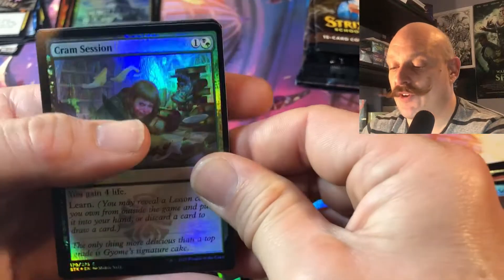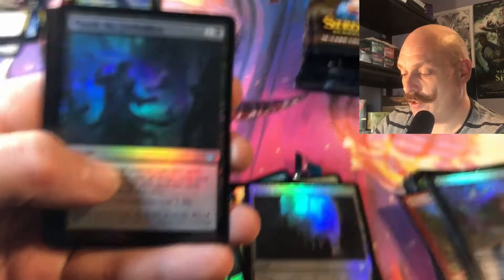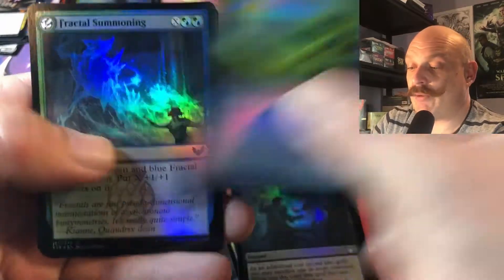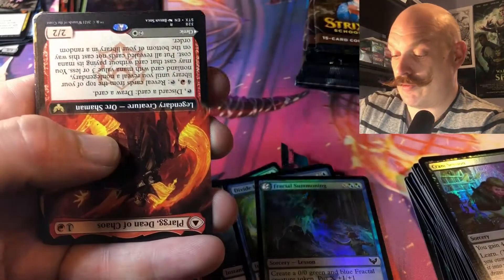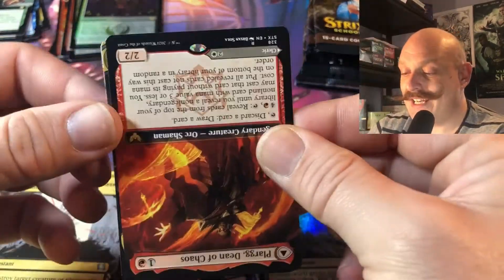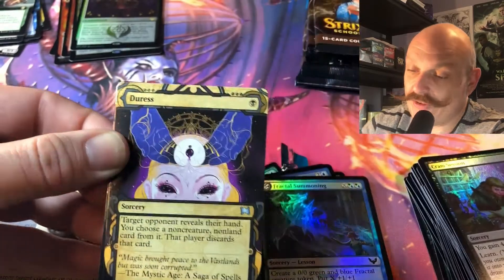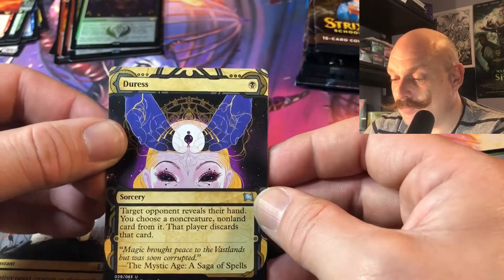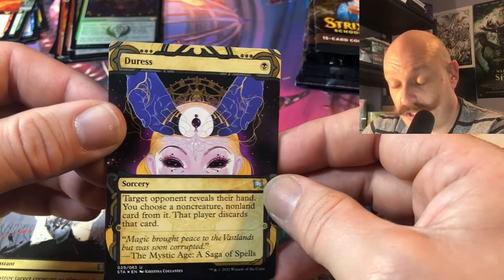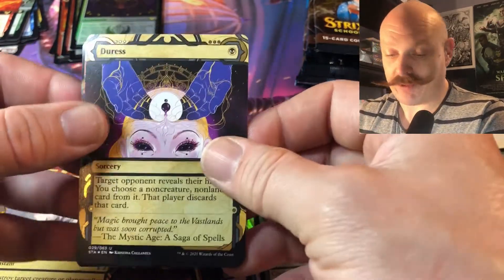We've opened Teferi's Protection in almost every box. There was one box where we didn't, and it was full of Tainted Pacts instead. Andy, did you want an upside-down Dean? Augusta National — going to play the Masters. How about that Japanese guy who won the Masters this year, Paul? Matt Fitzpatrick? No — Matsuyama. He's the first Japanese male to ever win the Masters. That's pretty cool, and here we are with all these awesome Japanese cards.